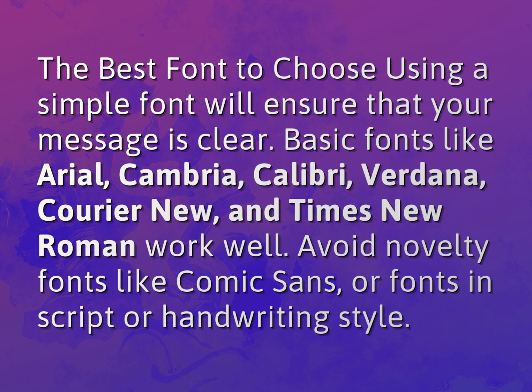Basic fonts like Arial, Cambria, Calibri, Verdana, Courier New, and Times New Roman work well. Avoid novelty fonts like Comic Sans or fonts in script or handwriting style.